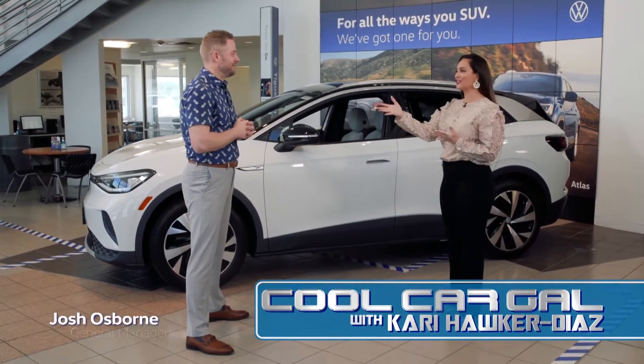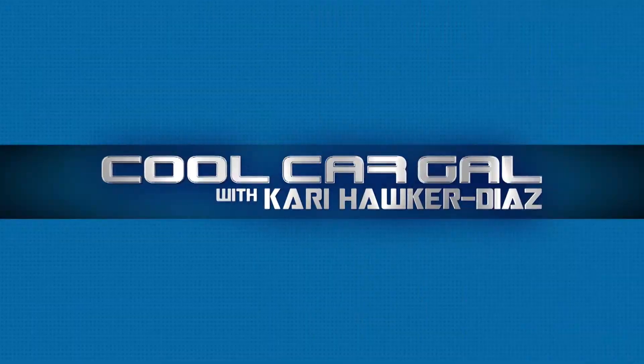I am here at Volkswagen Southtown talking with Josh. Josh, tell me all about this brand new car. This is the brand new Volkswagen ID4 electric vehicle.